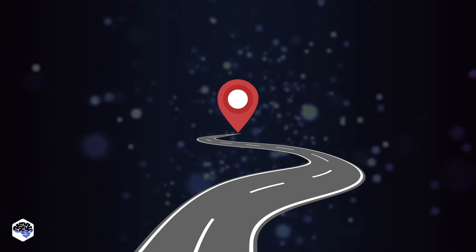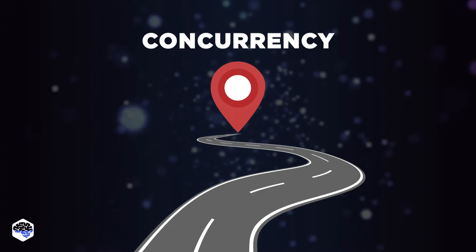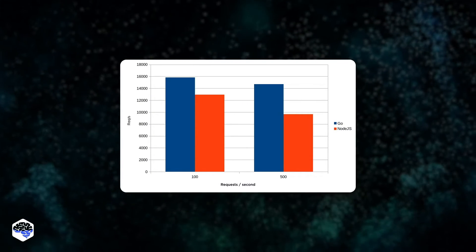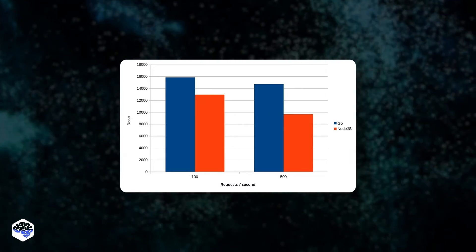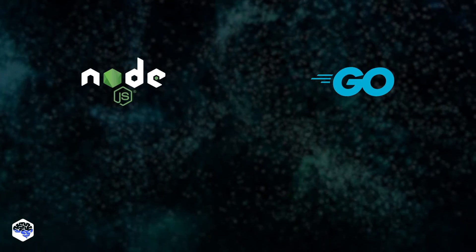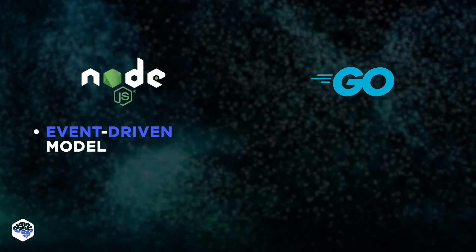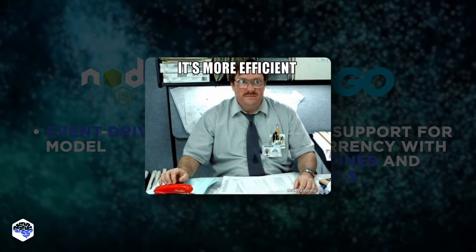Let's move to our second stop: concurrency. The data shows Node.js does not match the level of concurrency and efficiency provided by Golang's concurrency features, and that's all because of its event-driven model. Golang, in turn, offers native support for concurrency with Go routines and channels, which makes it more efficient in this aspect.